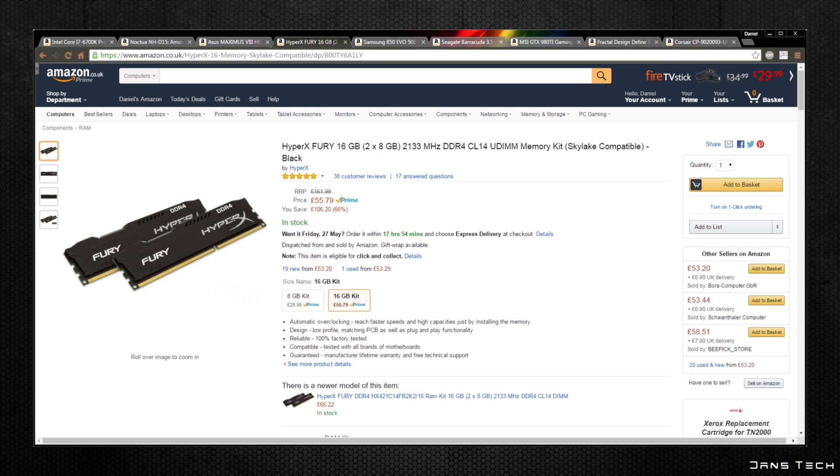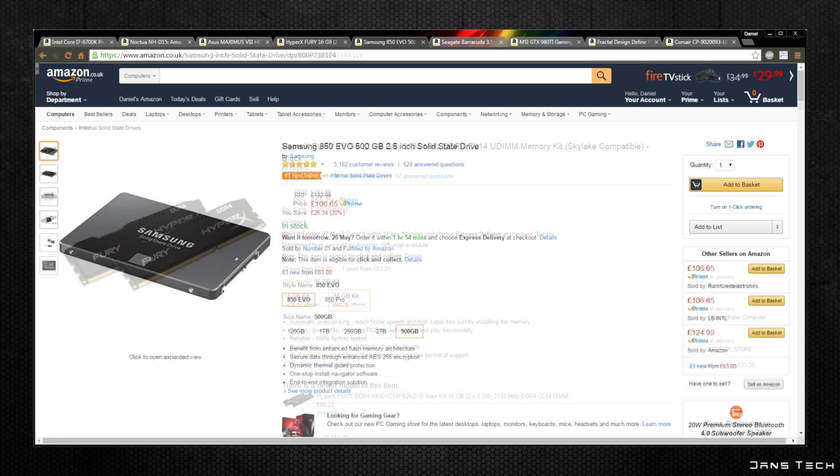Moving on to RAM, I've opted for two 8GB sticks of Kingston HyperX Fury memory. This is DDR4 running at 2133MHz, which works fine with the Asus motherboard chosen and is a good price at currently £55.79.